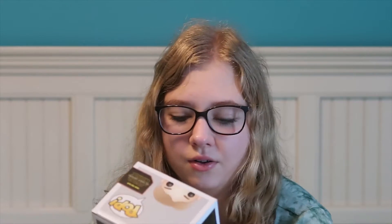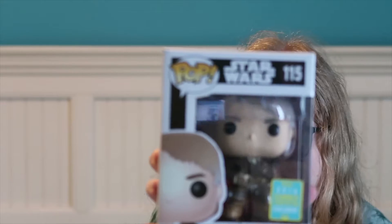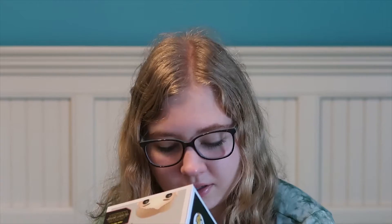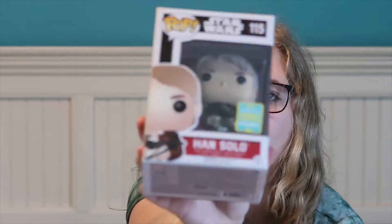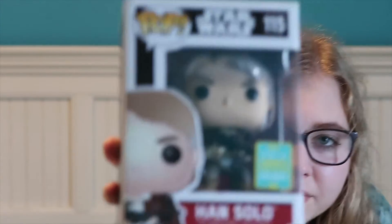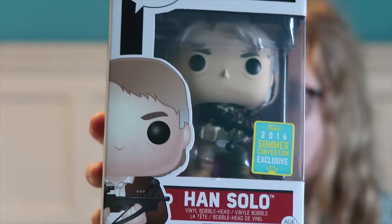And then I saw this - it's the Star Wars Han Solo 2016 Summer Convention Pop Exclusive. He's got a little crossbow-type thing. It's from The Force Awakens. This one was cool, and I'm excited that I got it into my collection.